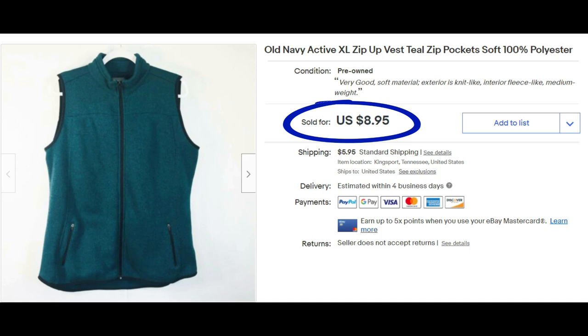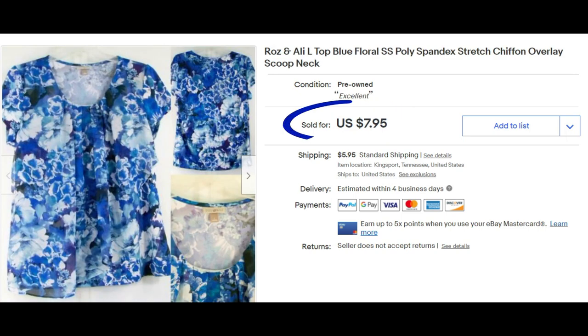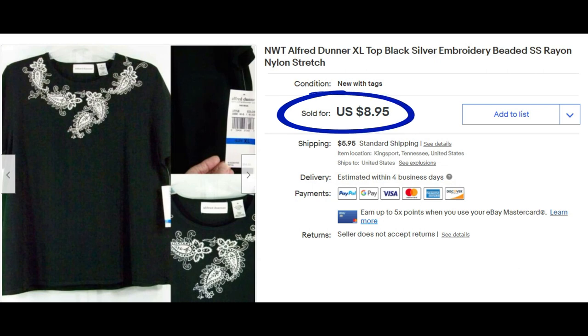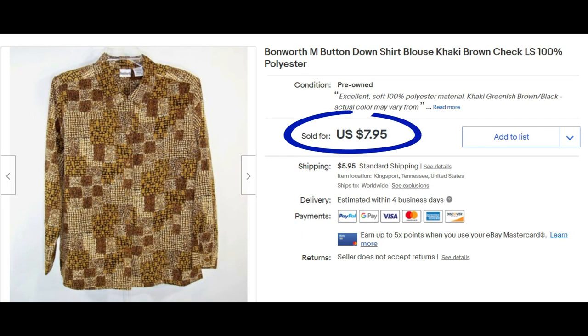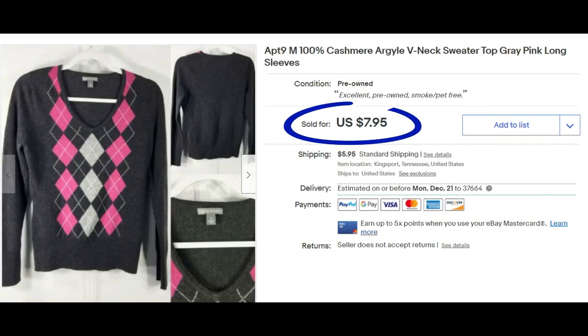This Dress Barn size large sold for $7.95, buyer paid shipping. Old Navy active zip-up vest, $8.95 plus shipping. Disney Winnie the Pooh — would have liked more but had it a long time — sold for $6.95. Roz & Ali size large, $7.95. I haven't been showing these sales over the last several months. I tried putting them 50% off and they wouldn't sell until I just lowered to my clearance price.